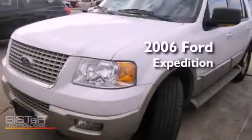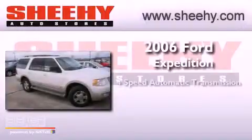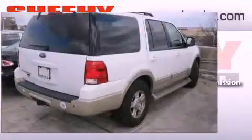This is a 2006 Ford Expedition. This SUV has a 4-speed automatic transmission, a 5.4-liter V8, and 4-wheel drive.